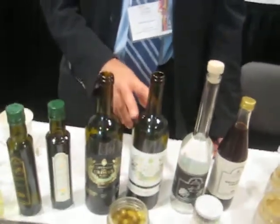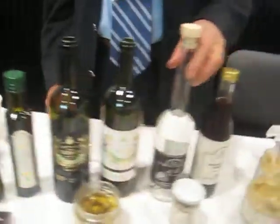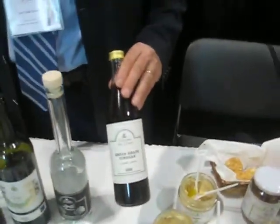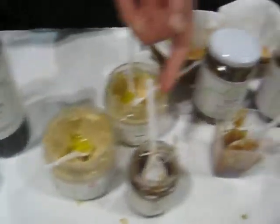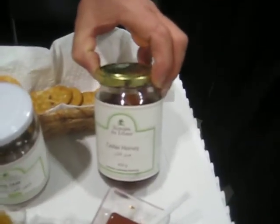We have orange blossom, we have rose water, we have many brands of olive oil — virgin, extra virgin, and organic. We have our red and white wine, and our local Lebanese arak. We have some grape freshus, baba ganoush and hummus, and rose petal jam, fig jam, and the cedar honey.